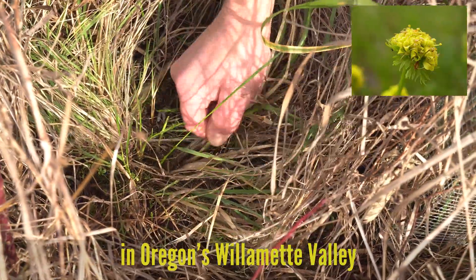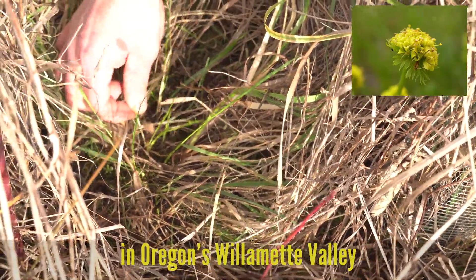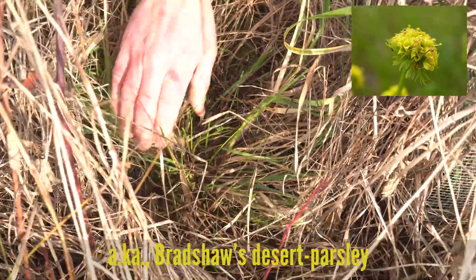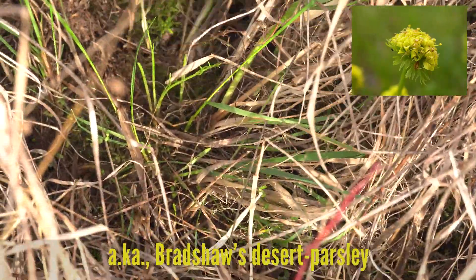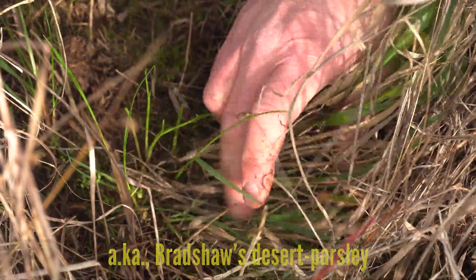What we've found is that rodents — particularly rabbits — like to chew on it. But one of the things that is really not so good for it is the encroachment of grass.